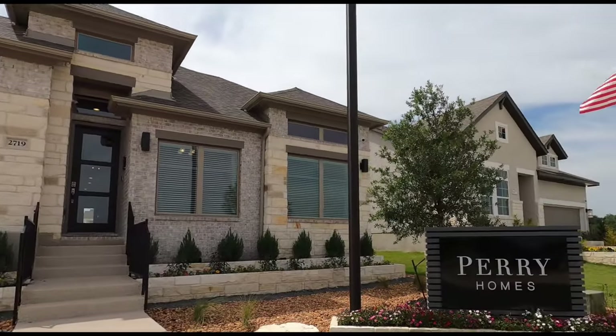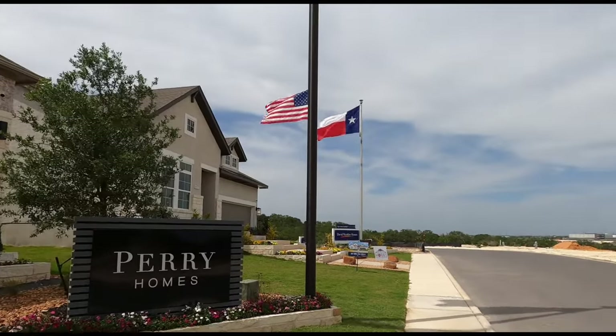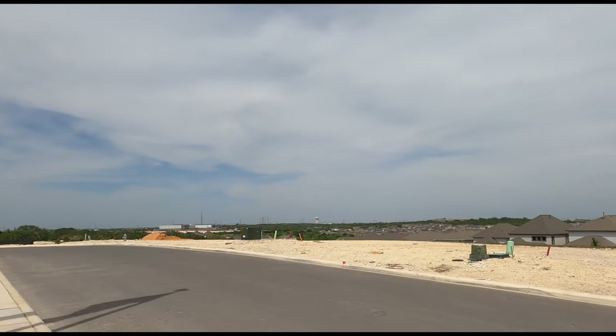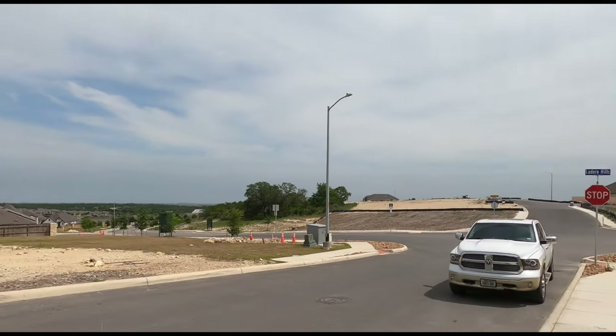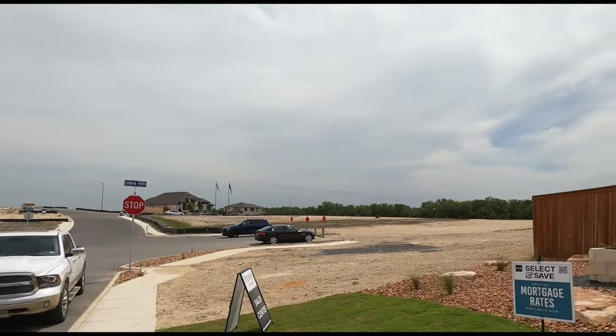This community is only a 10-minute drive from Lackland Air Force Base, so if you're stationed there, this is a great location just off of Petranco Road. You can see that off in the distance — you're going to have your HEB, Lowe's, everything right at your fingertips. The community is right off of 211, so you've got really good access to everything.